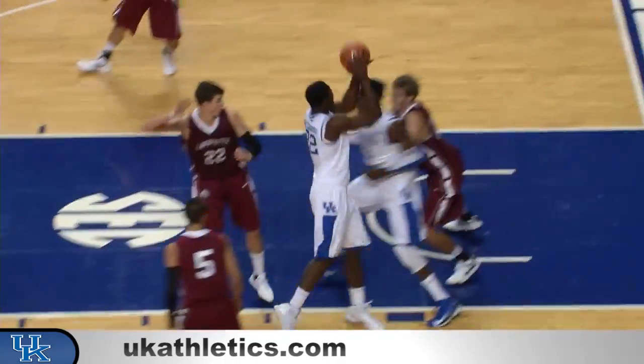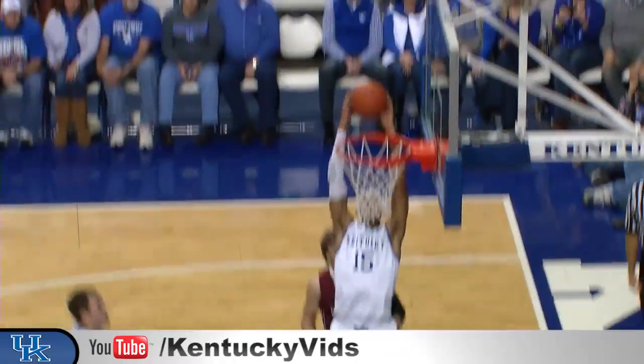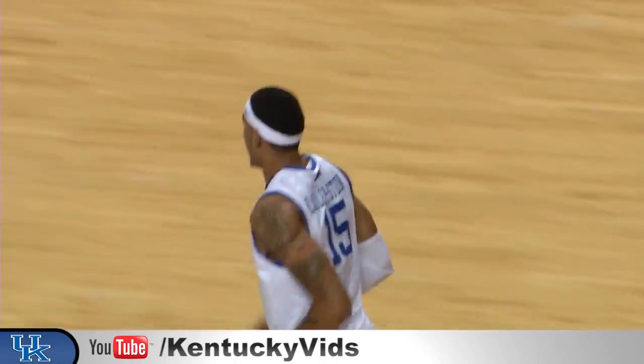Mays feeds Poitras at the high post, he goes down the lane and banks it in. Goodwin drives the lane, floats it up to the rim for Cauley-Stein, who makes the catch, comes down, and goes back up and dunks it.